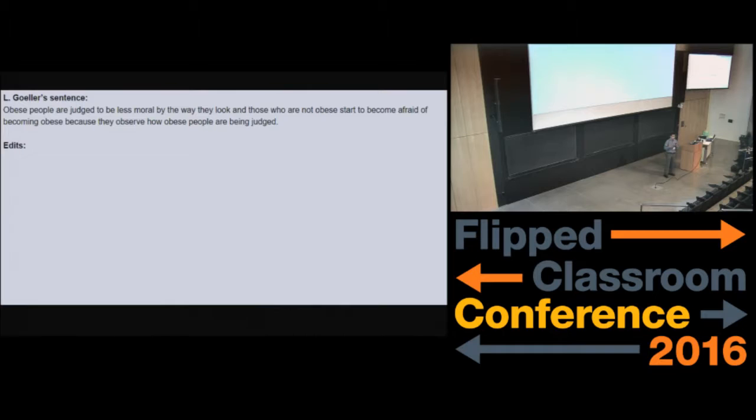After about 20 minutes or so, everyone has about six or so different edits. Then the person whose sentence it was goes back, looks through the suggestions, and comes up with their own suggestion. Or if they like one that was really good, they vote on that one as their favorite, and that person wins the sentence makeover contest.